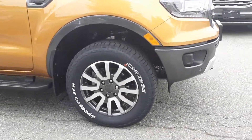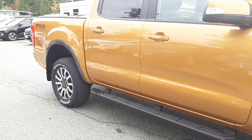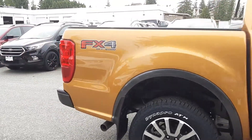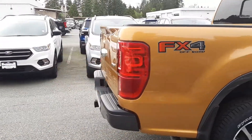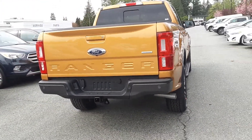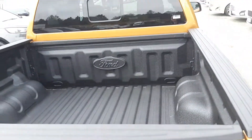It's got 18-inch mock aluminum wheels with magnetic pockets and the Ranger is equipped with the 2.3 liter four-cylinder EcoBoost with the 10-speed transmission. It gets an average fuel economy of 10.9 liters per hundred kilometers and 270 horsepower and 310 pound-feet of torque.